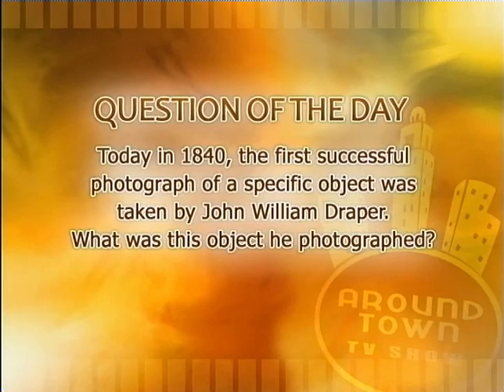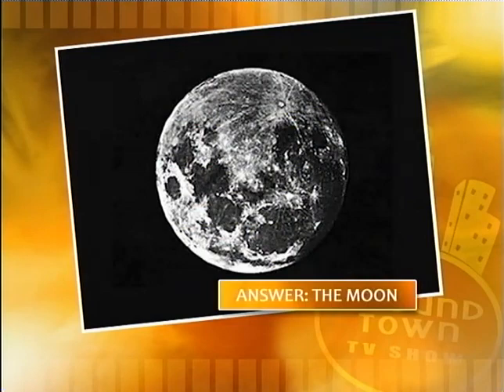Did you know the answer to our question of the day? Chef Celeste knew this. What was the object that John William Draper first successfully photographed 174 years ago today? The answer is the moon. And take a look at your screens — that's his photograph from 174 years ago.